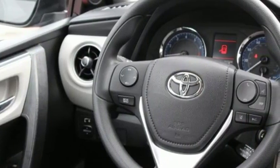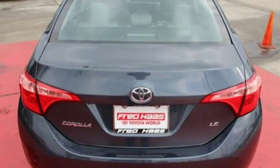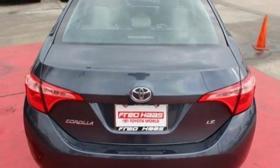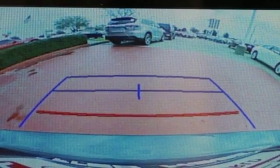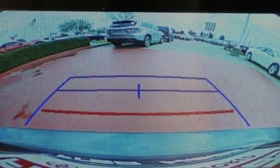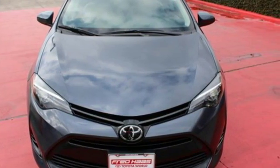A 60-40 split fold-down rear seat is handy for instant access to the trunk, as well as a larger cargo area. Plus, Toyota Safety Sense P includes pre-collision system with pedestrian detection, lane departure alert with steering assist, and dynamic radar cruise control. Elevate your style in this Corolla. Test drive it today.